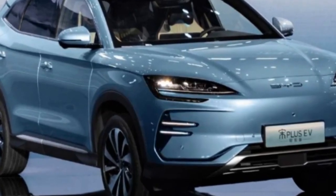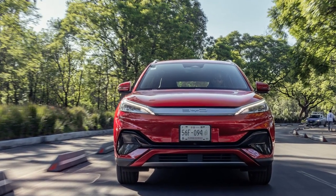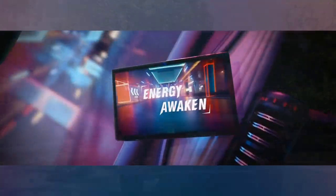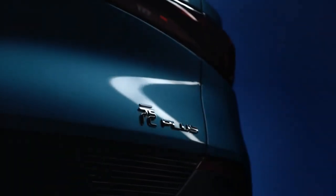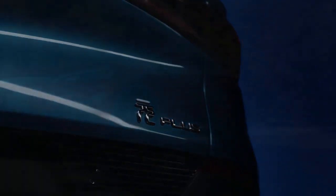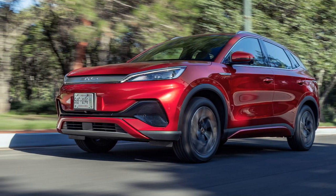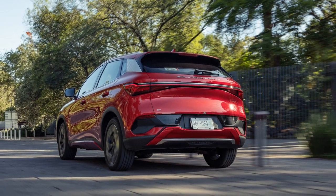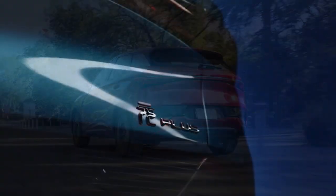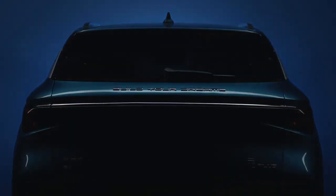3. Driving Modes — the 2024 BYD Yuan Plus offers multiple driving modes, allowing drivers to customize their experience, whether optimizing for energy efficiency during daily commutes or unleashing full power for a more spirited drive, enhancing adaptability and versatility. 4. Range — with the ability to travel approximately 300 miles on a single charge, this vehicle is well suited for daily use, long-distance trips, and a wide range of driving scenarios, reducing range anxiety.